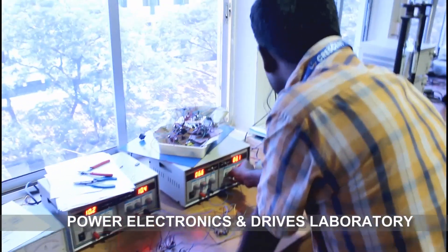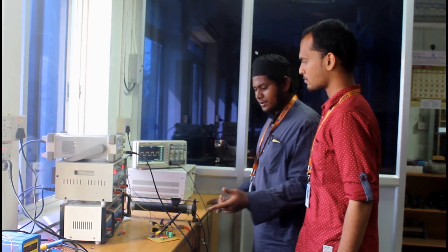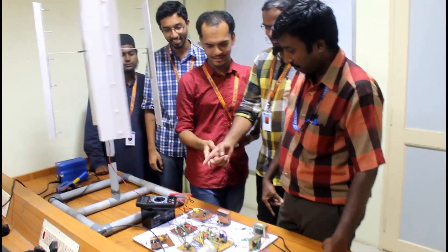Power Electronics and Drives Laboratory helps students to develop an understanding of power electronics in industries. It acts as a platform for students to put forward their innovative solutions.